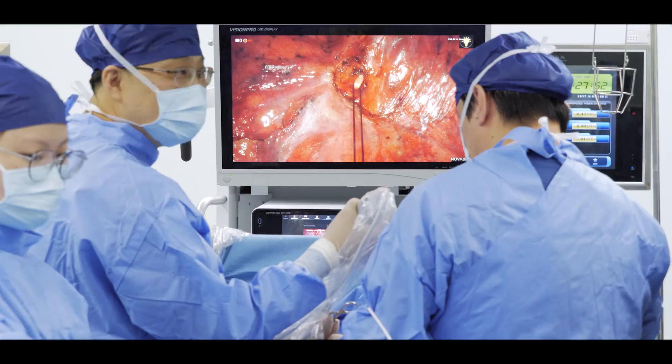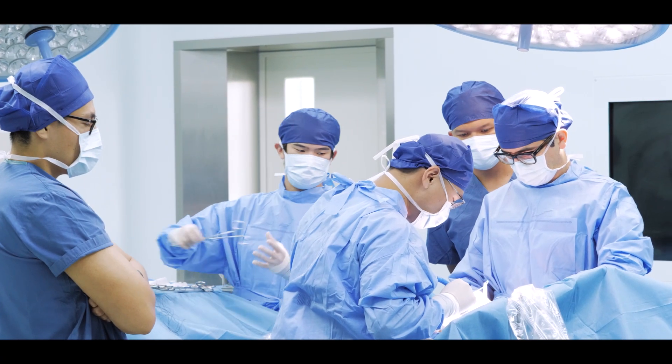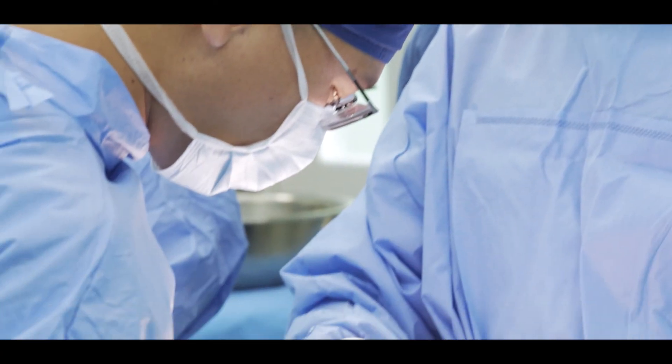I would completely recommend to all surgeons who want to train in thoracic surgery to come and learn from here.